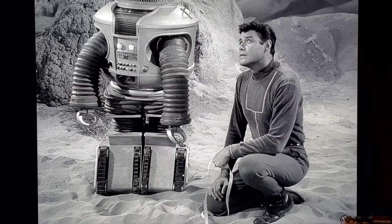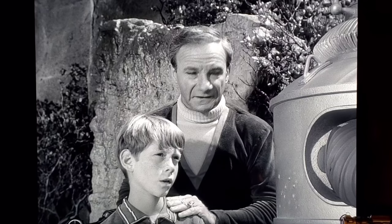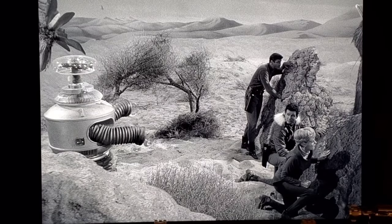In Episode 6, 'Welcome Stranger,' the group goes to investigate a spaceship that landed on their planet. In this scene you can see the robot's power pack is missing and yet he's fully functional. In far shots he has his power pack, but in these close-ups he doesn't — and as we know, the robot doesn't work without his power pack. Somebody really messed up continuity there.